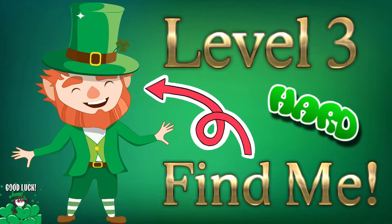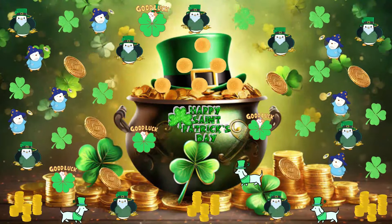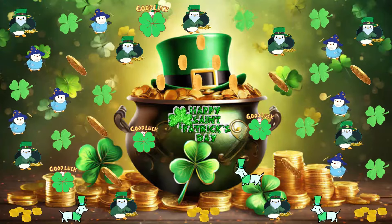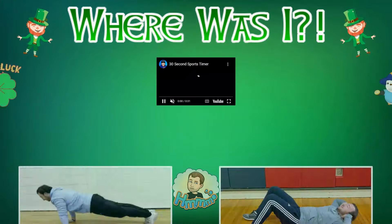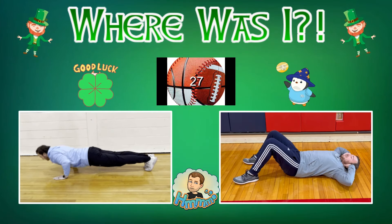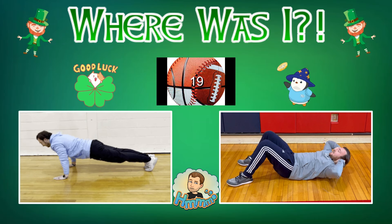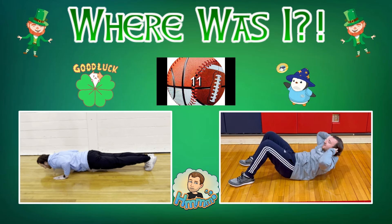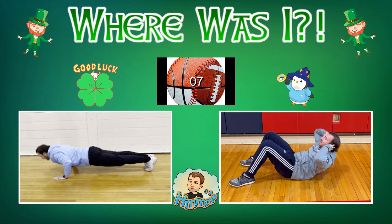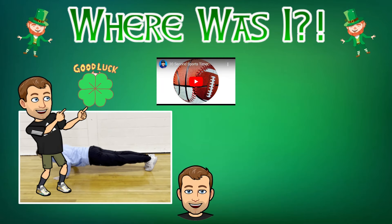All right, everybody. I made this one really challenging. He's hiding one final time. Get ready for Level 3. Good luck. Was he hiding behind the cat shamrock or the penguin flipping a coin? He was behind the cat. Take a look up top.